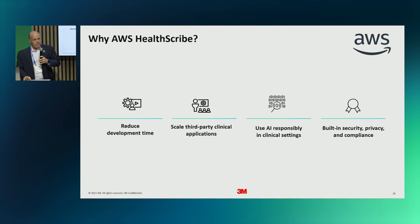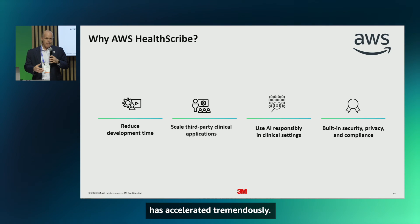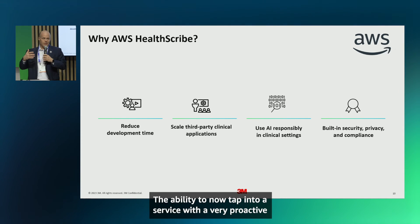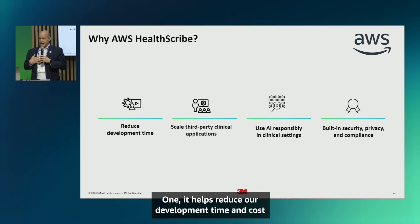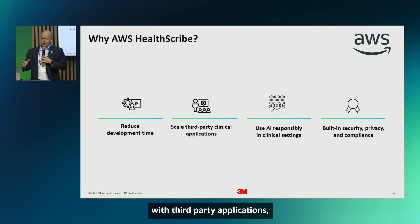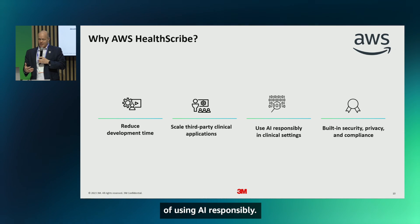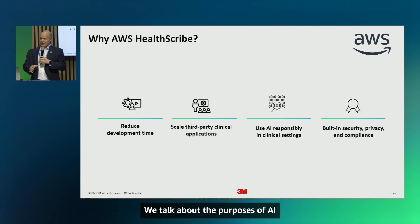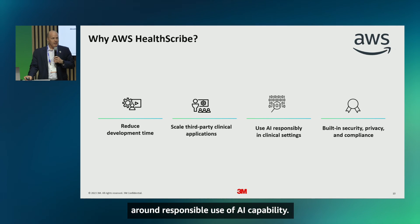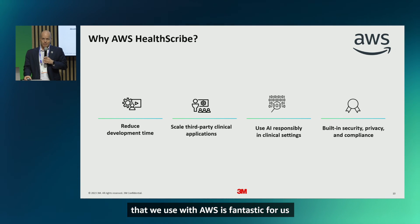Why partner with AWS? The introduction of generative AI capability has accelerated tremendously, and it's not just that the capability is there — the services are there. Partnering with a proactive and advanced company like AWS helps reduce our development time and cost, and allows us to focus on scaling with third-party EHR integrations. AWS also shares a common mindset around using AI responsibly — a hot topic everywhere, not just in healthcare. Finally, having the built-in privacy, security, and compliance of a HIPAA-eligible service through AWS is fantastic to leverage.